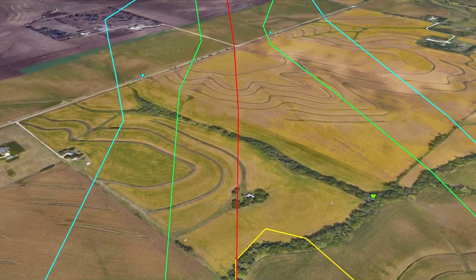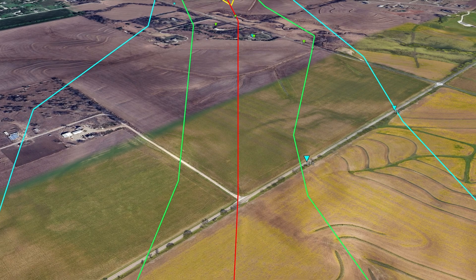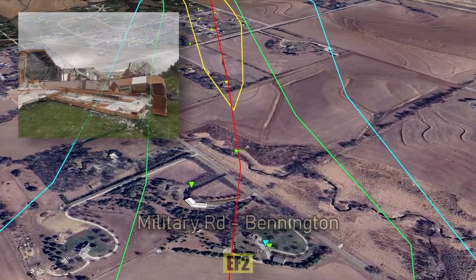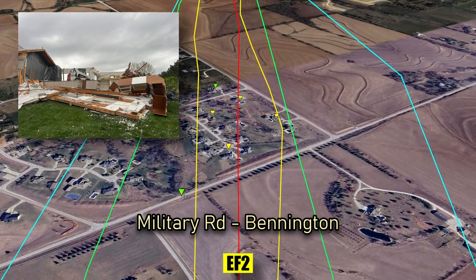For a short time, the tornado crosses open countryside. On Military Road in Bennington, EF2 damage is sustained by several houses.